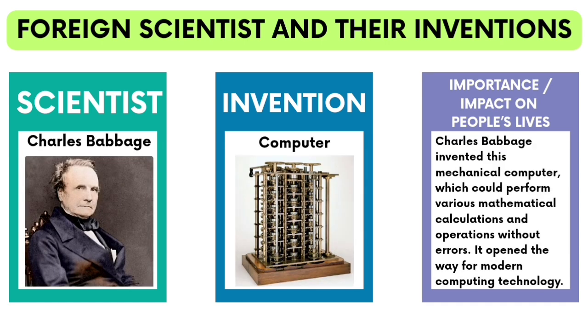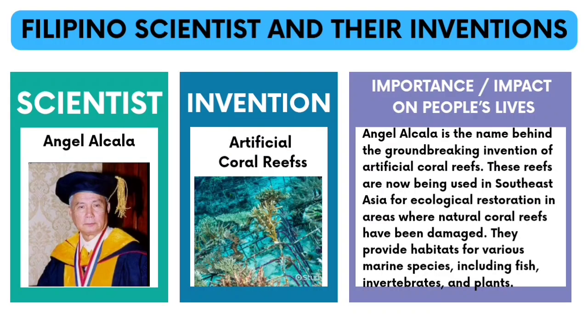Charles Babbage invented a mechanical computer, which could perform various mathematical calculations and operations without errors. It opened the way for modern computing technology. Angel Alcala is the name behind the groundbreaking invention of artificial coral reefs. These reefs are now being used in Southeast Asia for ecological restoration in areas where natural coral reefs have been damaged. They provide habitats for various marine species, including fish, invertebrates, and plants.